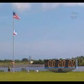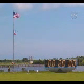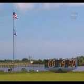Coming out in 10 seconds. Countdown clock will resume on my mark. Three, two, one — T-minus 20 minutes and counting.